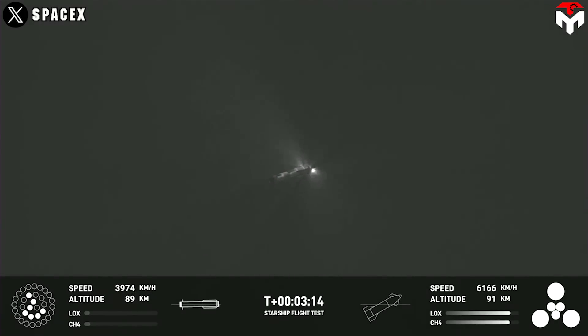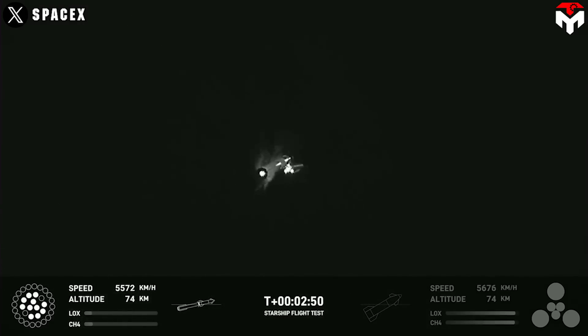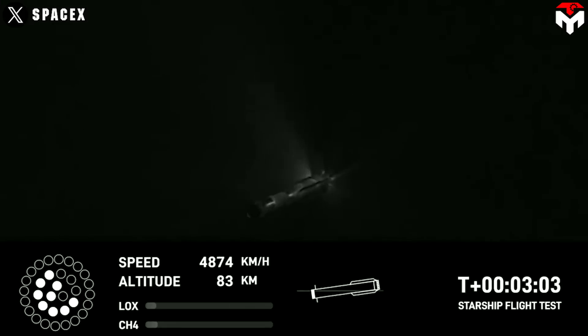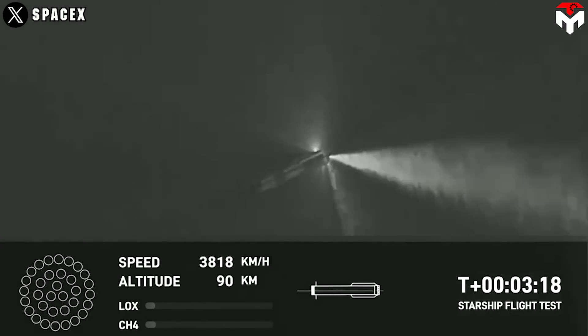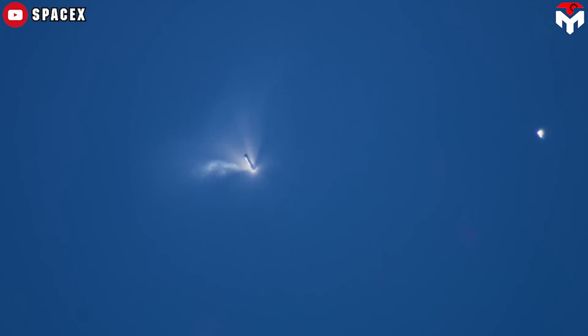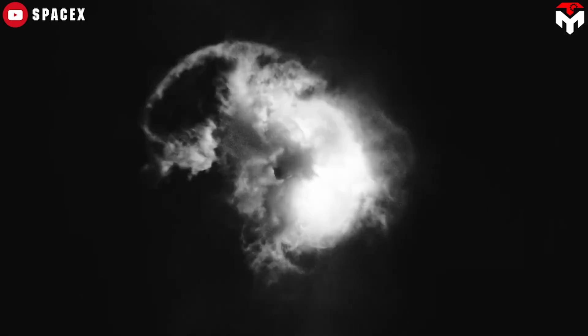However, Booster 9 still exploded during the November 2023 event. While Booster 9 attempted its flip maneuver and kick-off boost-back burn after stage separation, one engine in the second ring failed to ignite, followed by a series of core engine failures, and finally they all shut down. The unsuccessful center core engine re-ignition could have contributed to the final rapid unscheduled disassembly.